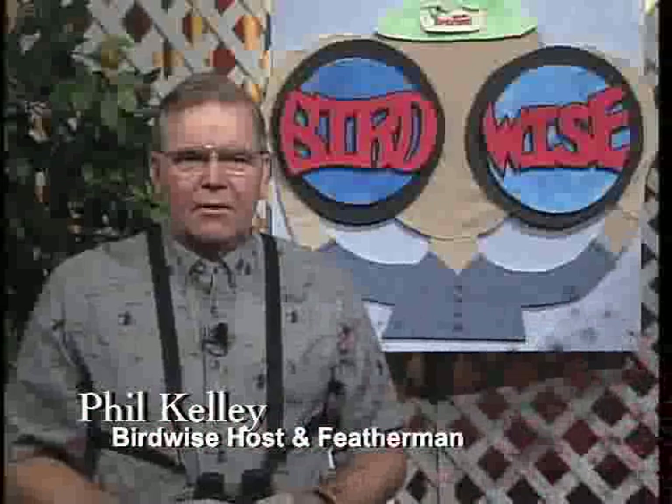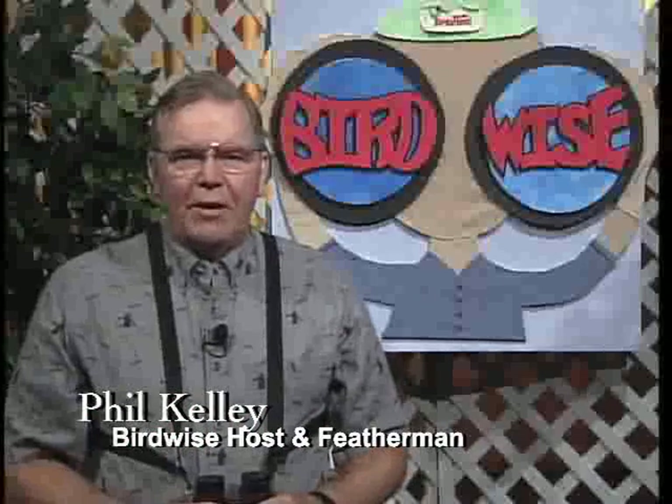Welcome to the September 2007 edition of Birdwise, your local birding show. My name is Phil Kelly. I'm your feather man, and I'll be your host tonight while Tom Schooley is on assignment.